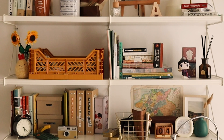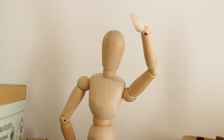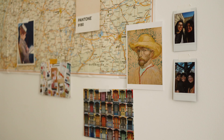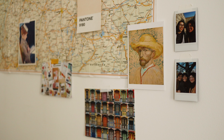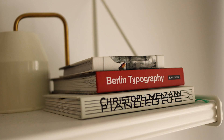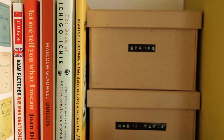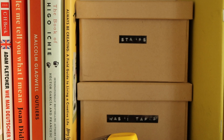Hey everyone, welcome to a desk and shelf tour! A lot of you have been asking about this and I wanted to film it before moving out of this particular room. This is a setup that I did based on what was available — the shelf was already built in, so it's basically a three-row shelf and a desk.